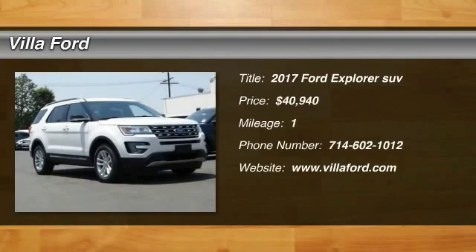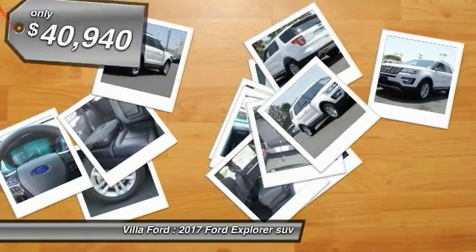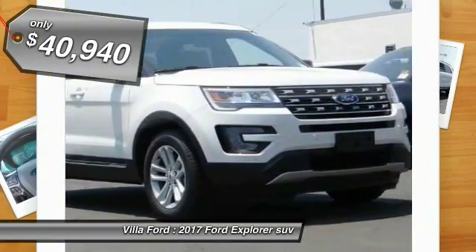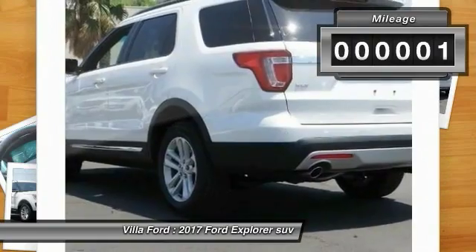2017 Explorer — you've got a lot of capabilities to call on in a Ford Explorer. Don't underestimate your choices, and it is priced below $45,000. This vehicle has less than 100 miles.